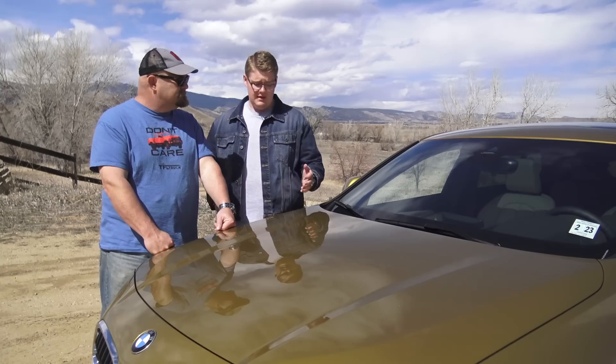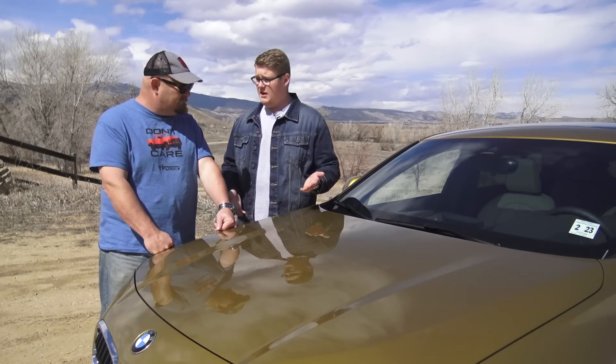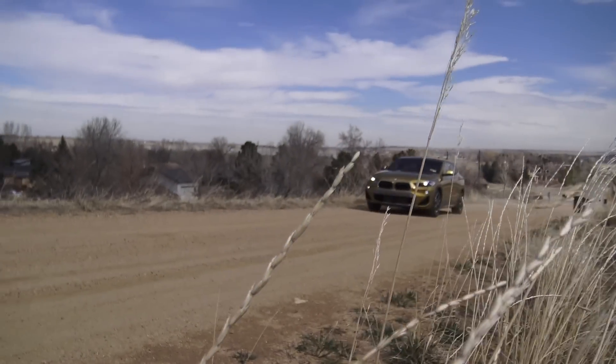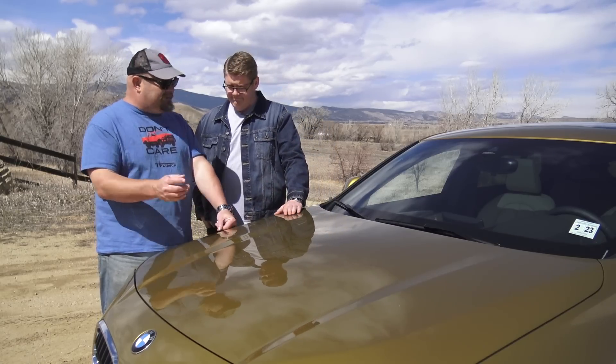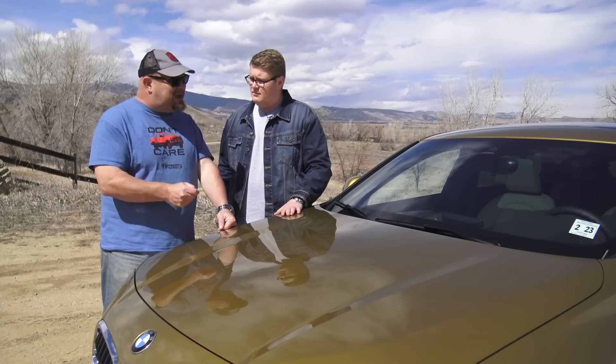Number three on our list: this X2 is available with all-wheel drive. It comes standard with front-wheel drive, but this one is an all-wheel drive model, which is actually a little bit quicker.